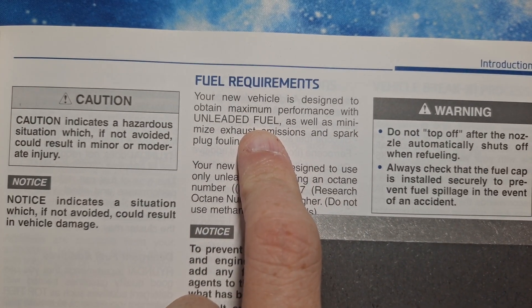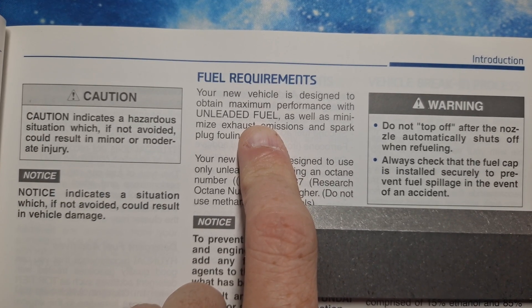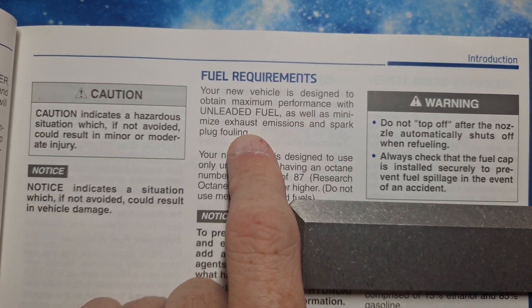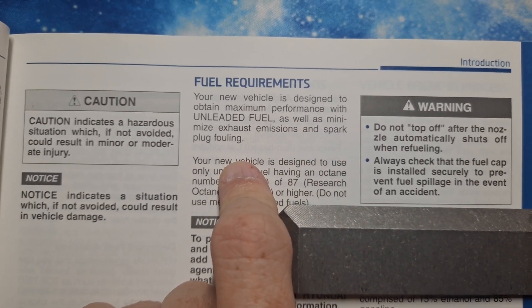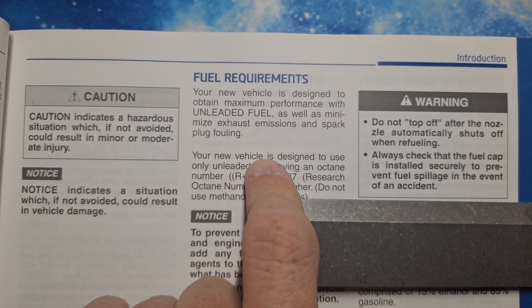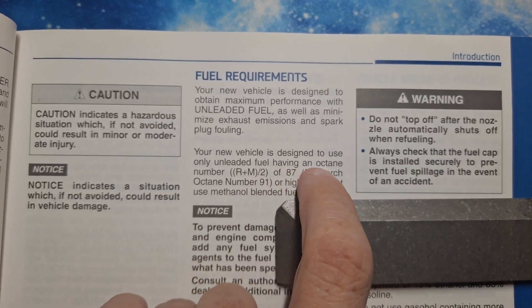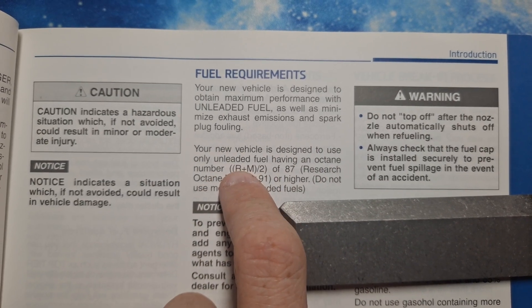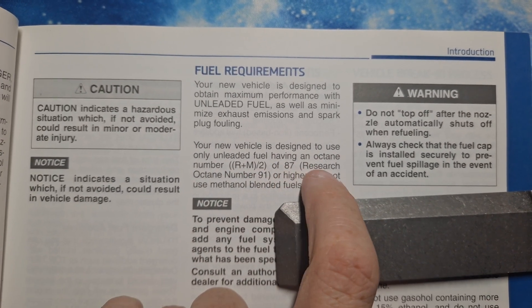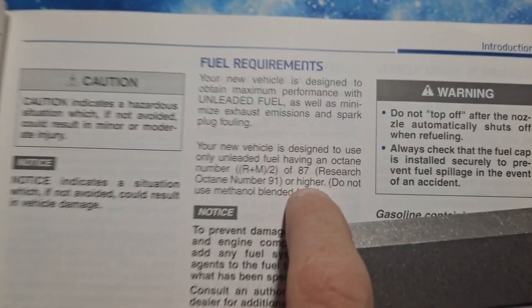Unleaded fuel is anything above 56 octane all the way up to 125 octane, as well as to minimize exhaust emissions and spark plug fouling because it's not a diesel. Your new vehicle is designed to use only unleaded fuel having an octane rating — R+M divided by 2 — of 87, or research octane number 91 or higher. Here's the key word: higher.